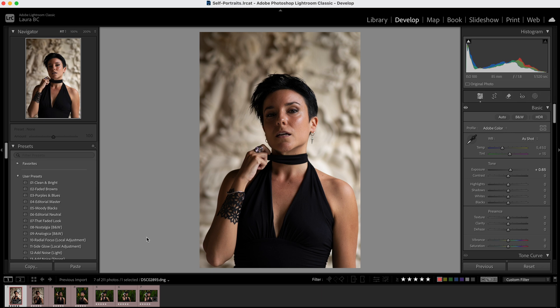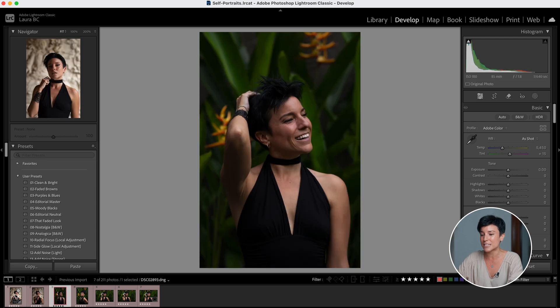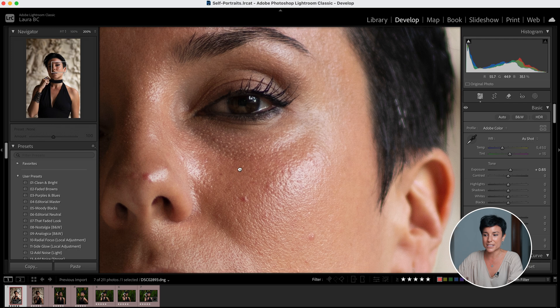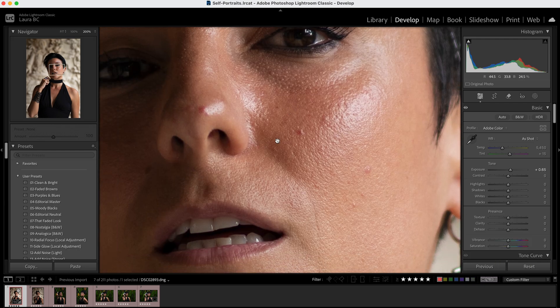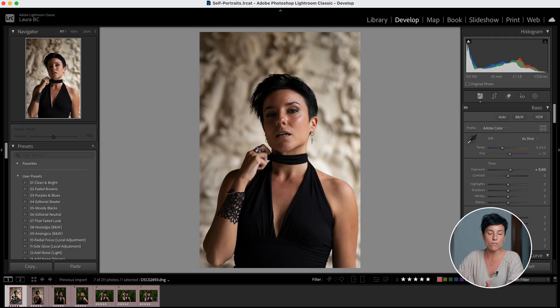I took some self-portraits in my new villa to use as examples, because I'm going to show hardcore details of my skin and face, and I didn't want to expose any of my models or clients. I have massive bags because I didn't sleep well, my skin is not the best, and I have so many blemishes — so this is actually the perfect photo to show you how Aperty works.